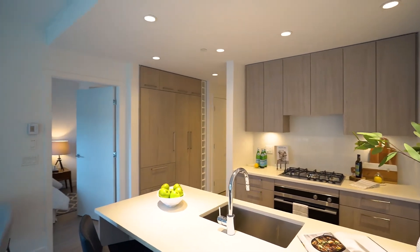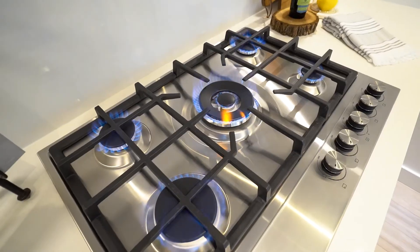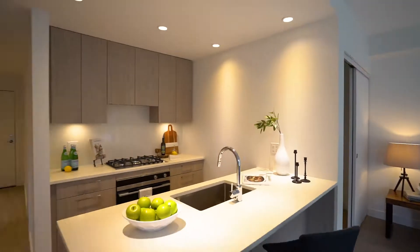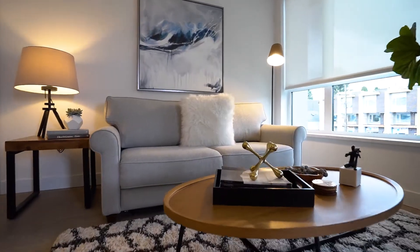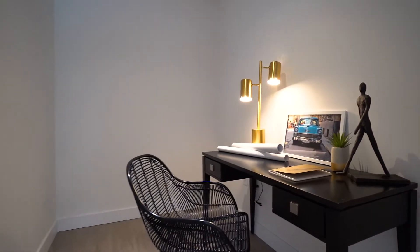Great kitchen design with integrated Fisher & Paykel appliances and thoughtful storage which includes pantry and wine shelving. The living space features over-height ceilings and a great heating and cooling system, so it's going to keep you comfortable year-round.